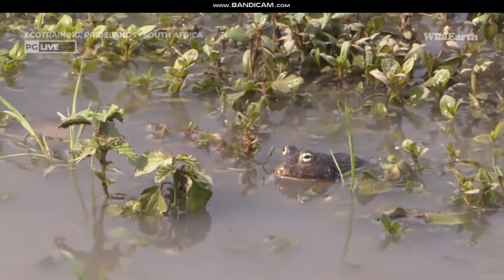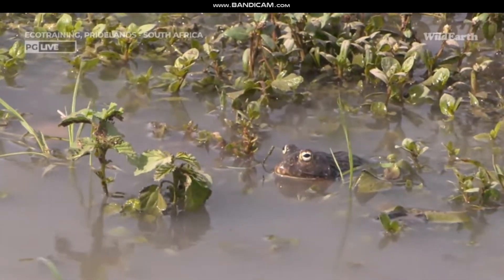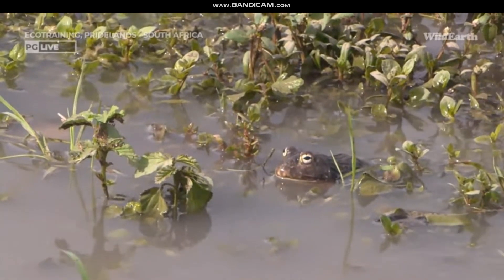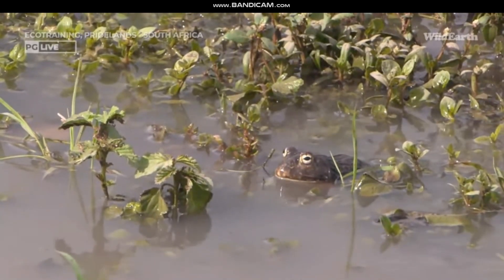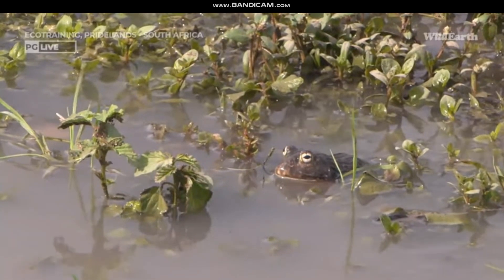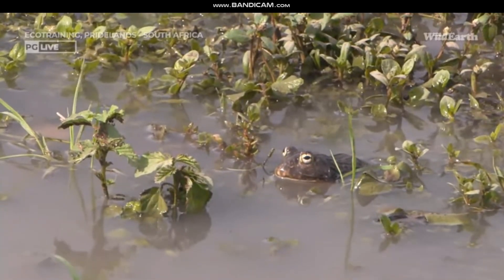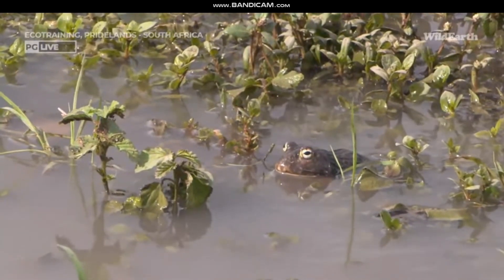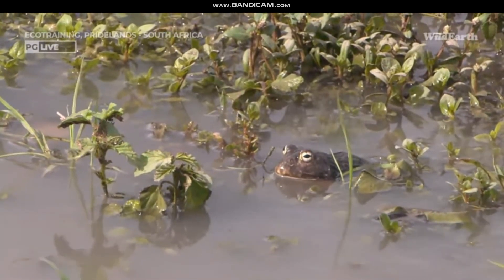These frogs are in the genus Pyxicephalus. The 'cephalus' refers to head, and the 'pyxi' refers to round, or box-like — a box-like, roundish head, referring to that blunt face, like a square box.